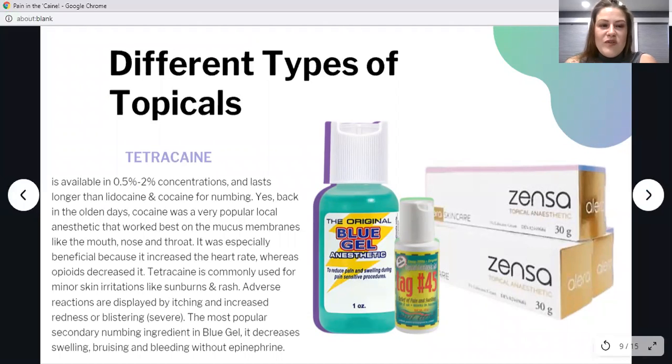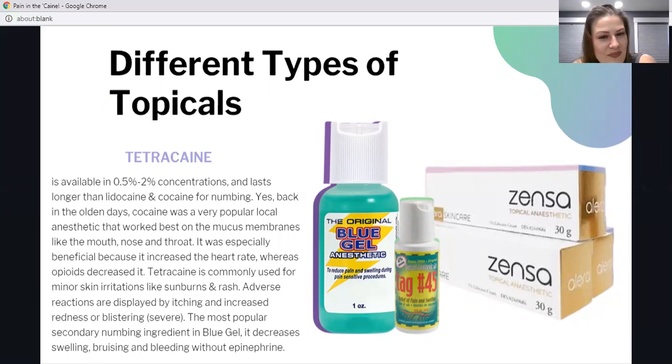Tetracaine is one of the most effective topical numbing agents, found in 0.5 to 2% concentrations, and it lasts longer than lidocaine and cocaine. Back in the day, cocaine was actually a popular numbing agent that worked well for mucous membranes like the mouth, nose, and throat. Tetracaine is used for minor skin irritations like sunburn and rash, and adverse reactions could be itching, increased redness, or blistering — a severe reaction. The most popular product it is found in as a secondary numbing ingredient is blue gel, which decreases swelling, bruising, and bleeding without epinephrine, making it very popular.